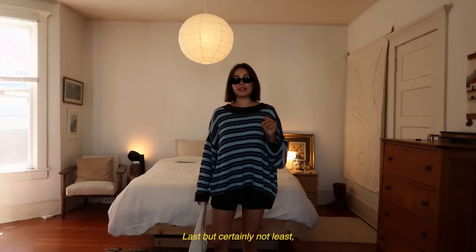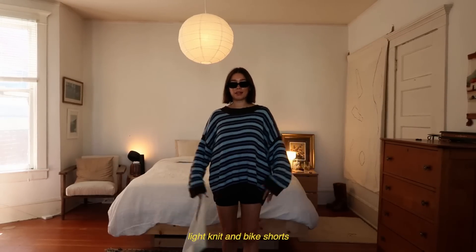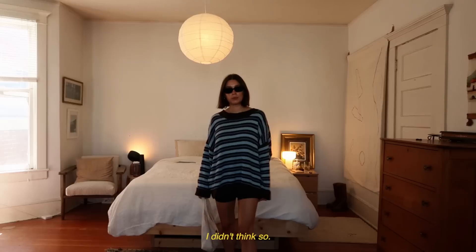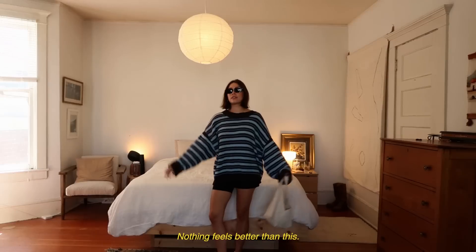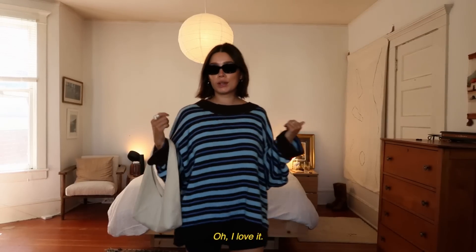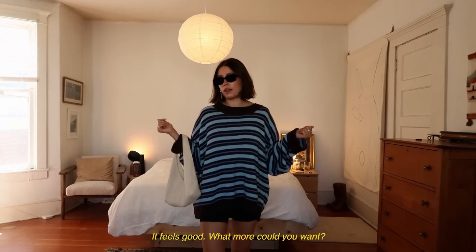Last but certainly not least, my favorite combo: light knit and bike shorts. Did you really think you were going to get through a whole video without seeing this combo? And the super Birkenstocks, of course. Little Dego Studios bag again. Nothing feels better than this outfit on my body. I love it. So simple, it's cute, it feels good — what more could you want?